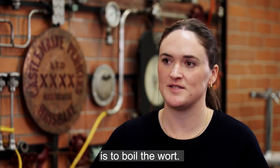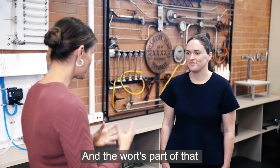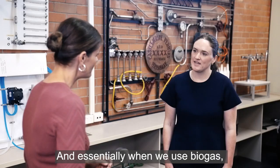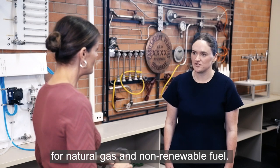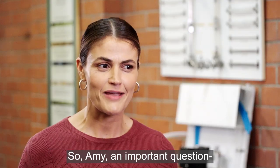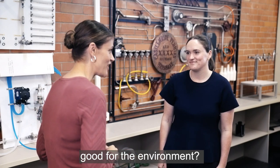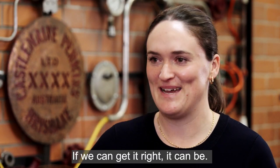We have boilers in our brew house, and the first step of the brewing process is to boil the wort — the wort is the first liquid in the beer process. When we use biogas, we're displacing our need for natural gas and non-renewable fuel. And an important question, Amy: is drinking beer good for the environment? If we can get it right, it can be. Excellent.